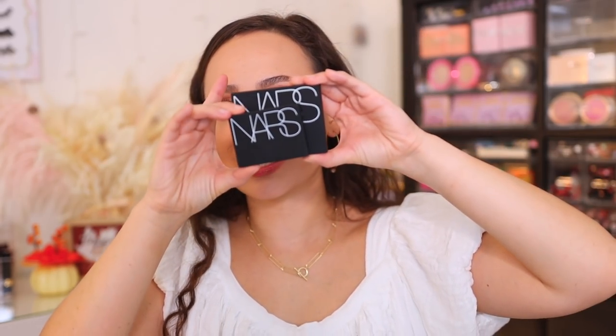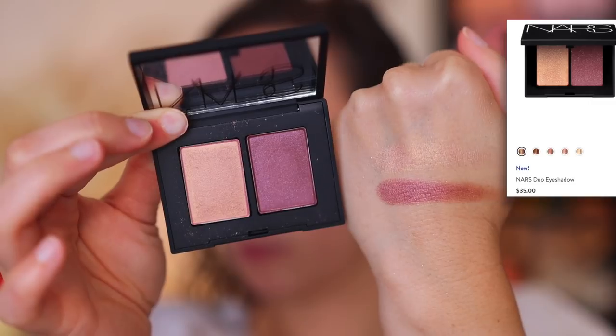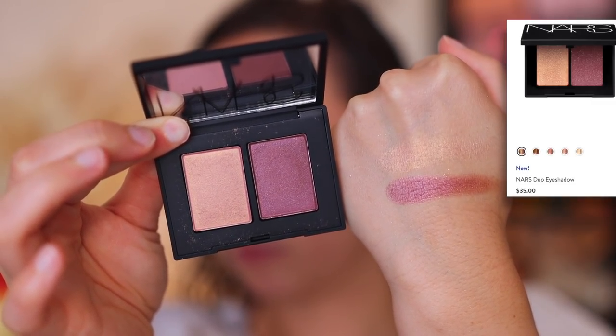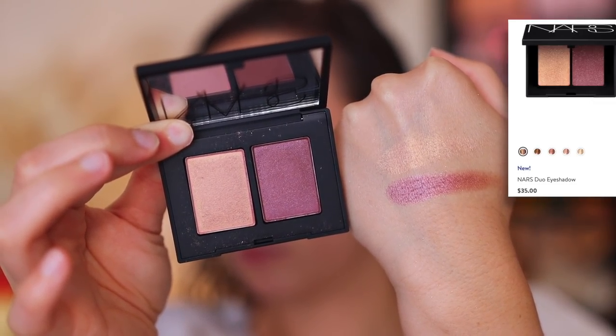I also really like the orgasm quads in this version. I wanted to pick up a different color story, so I also picked up an eyeshadow duo. I have always loved their eyeshadow duos and I always wanted to grow my collection more. So I picked up Kuala Lumpur. For comparison's sake, you can see it is smaller. It's quite a simple color story — we have a kind of mauvey plum shade and then this shade which is a gold with like a pink shift.